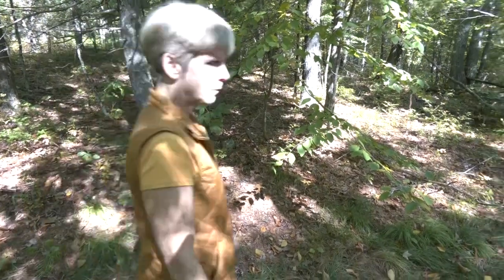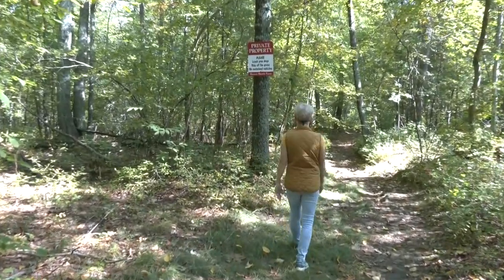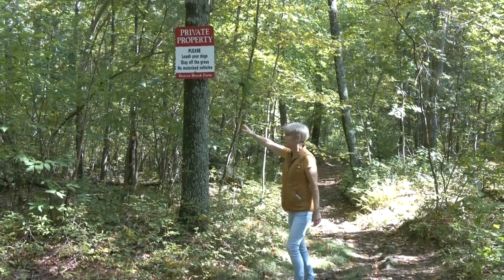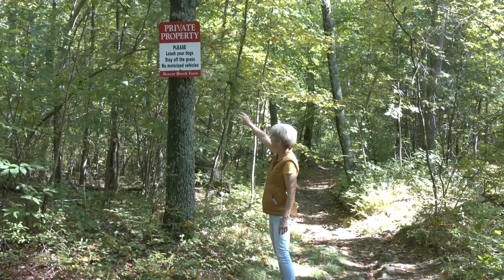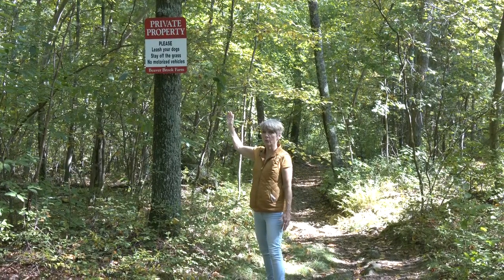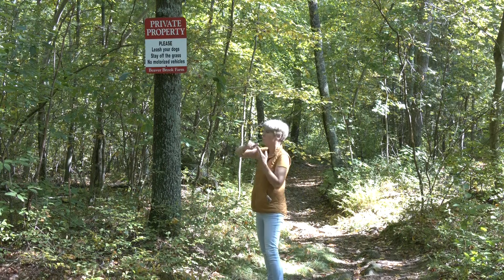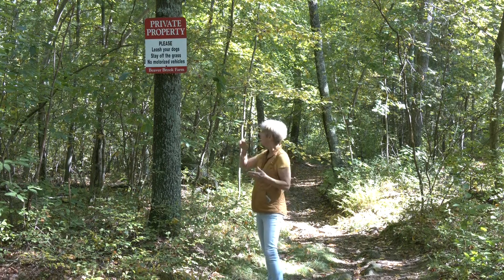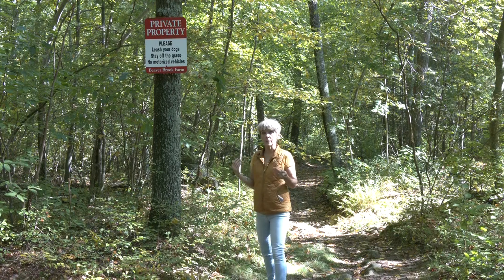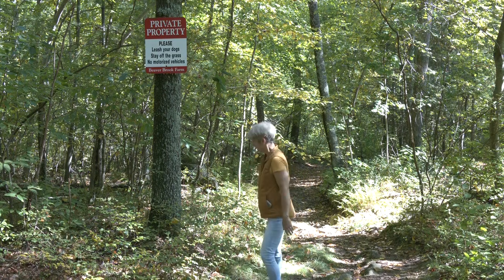This is called the Farm Trail because the mountain bikers like to name the different trails, and because we're coming up to Beaver Brook Farm. We see a nice sign here — it's private property, it's a horse farm, and they very kindly let the trails go through here. So leash your dog, stay off the grass of the farm, no motorized vehicles obviously, because they're very considerate to let us go through their property. So we want to return that consideration.